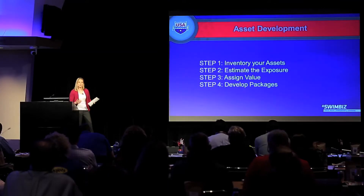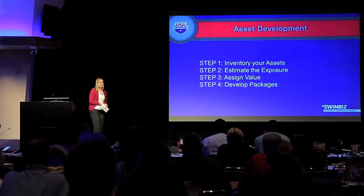So as I said, it's four steps — this is really the first stage of the sales process, your asset development. First: what do you have? Second: how many people are going to interact with it — see it, hear it, taste it, whatever it is that company is putting in front of your audience? Third: what's the value of each one of those interactions? And then fourth: put it together for them so it's really easy — gold partner, silver partner, bronze partner. Provide that framework for them.